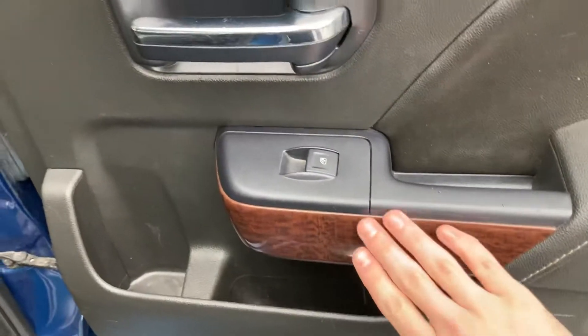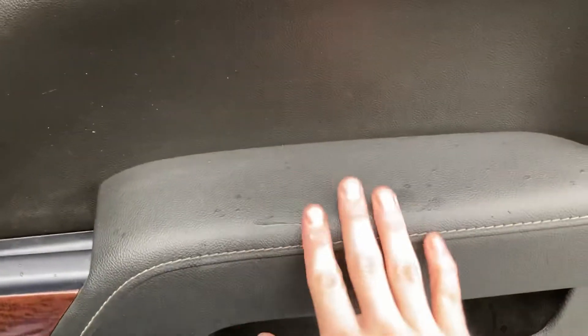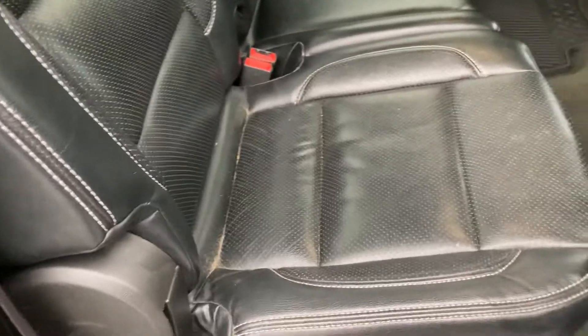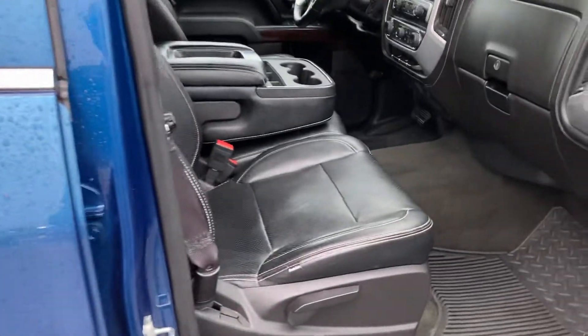Got some nice trim all throughout the truck with leather stitching as well. Taking another look in the second row — the backs of the seats are in really nice shape. Last but not least, the passenger seat.